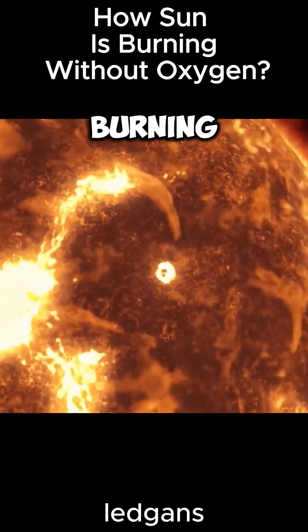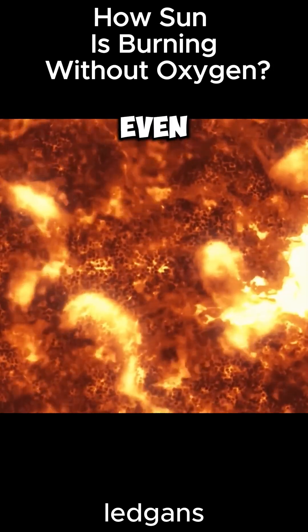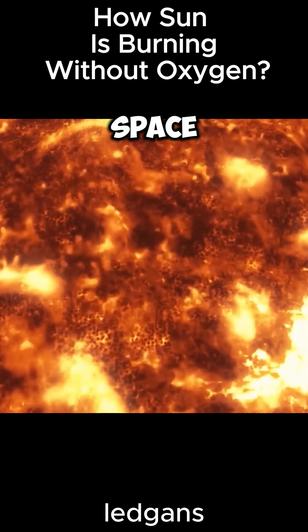The sun is a blazing ball of fire burning for billions of years, even though there is no oxygen in outer space. So how does the sun burn?